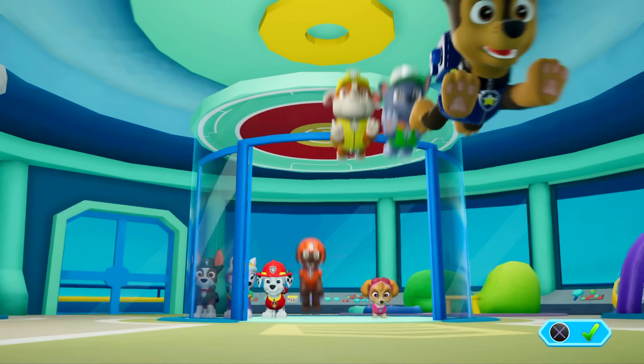Then, Everest can use her snowcat to rescue Mr. Porter and Alex. Okay, Paw Patrol, let's head to Jake's Mountain and rescue Mr. Porter and Alex!